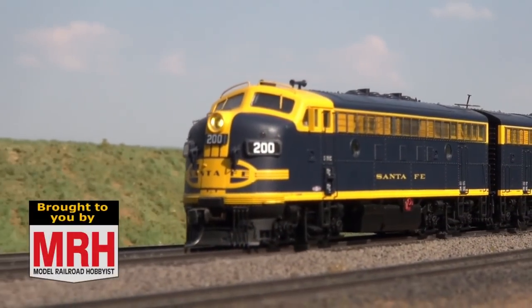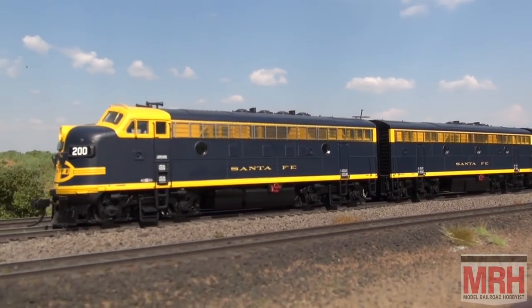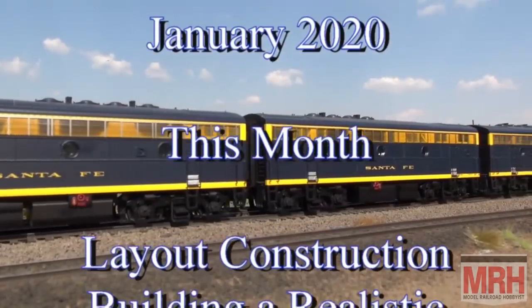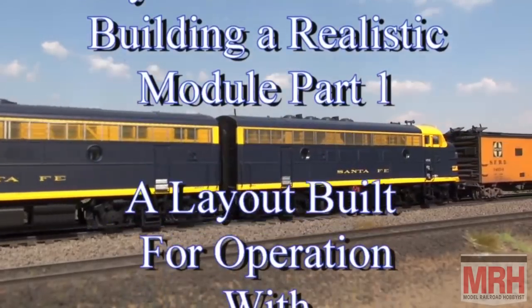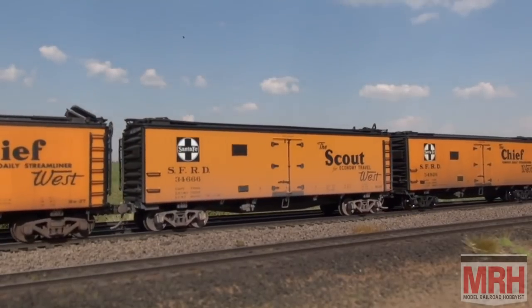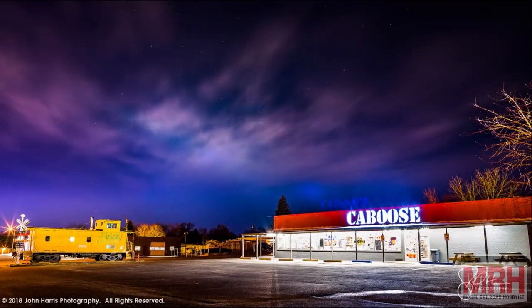Hey, I'm Dan Parmalee, and January's What's Neat starts right now. The What's Neat Show is sponsored by Caboose, sharing our passion for trains since 1938. This is What's Neat for January 2020.